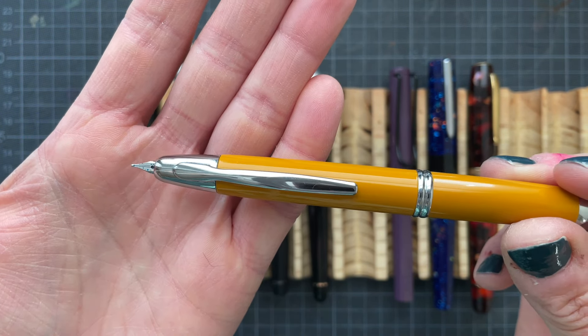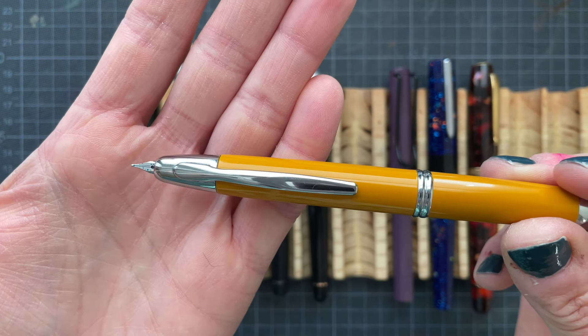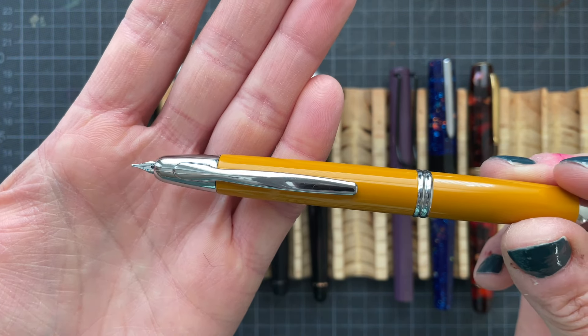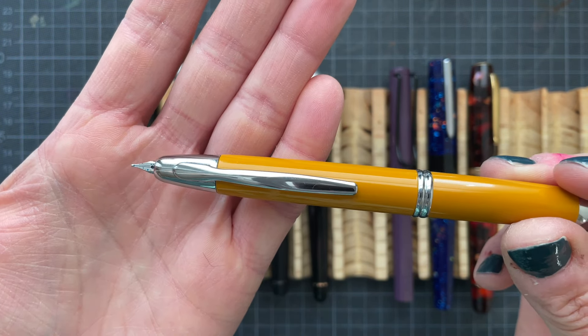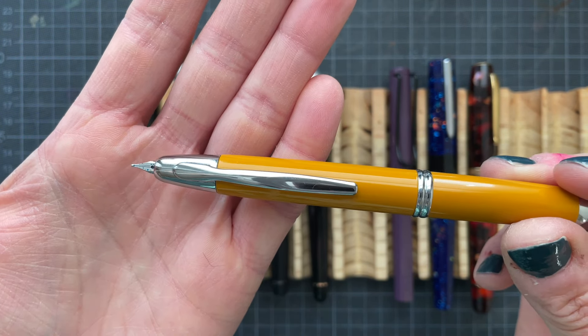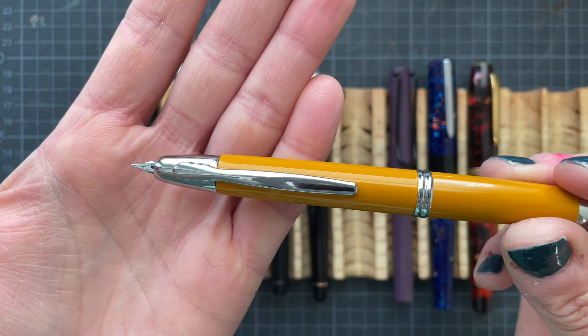This is the Benu Euphoria. I just recently sold my Confetti Milkshake — that was also a Goulet exclusive — and now I'm down to three. I think that's a lovely number, especially considering the fact that they can be used as Pilot Parallel nib holders. The ink is Pelikan Brilliant Brown. And as you can see, this has a lovely wet flow and super nice shading.